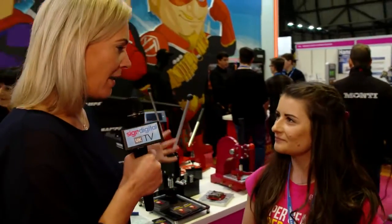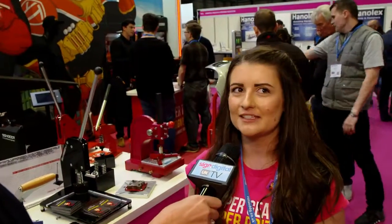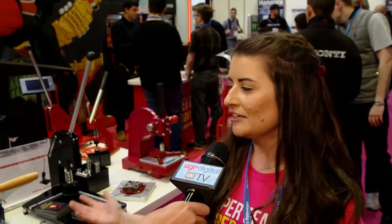So talk me through what you've got here on the stand, because there seems like there's a lot going on. Yeah, we've got all sorts going on. So we've got tools from sign makers to wrappers to tinters, everything really, anything you can wish for. We've got two people from Keen Cut who are supporting us with their vertical cutter systems and their cutter bars — it's a general use thing for anyone really. There's a good price range, different cutter bars for different budgets.